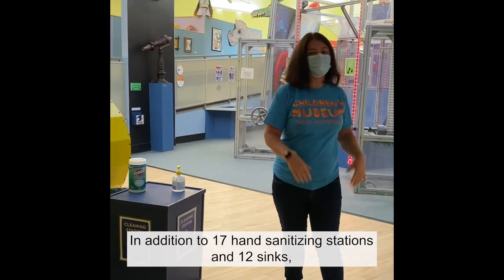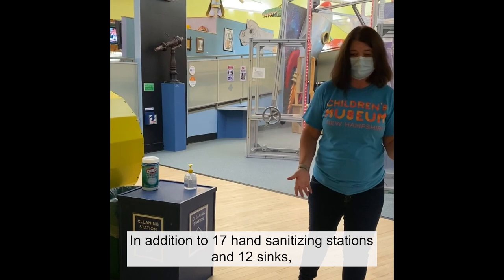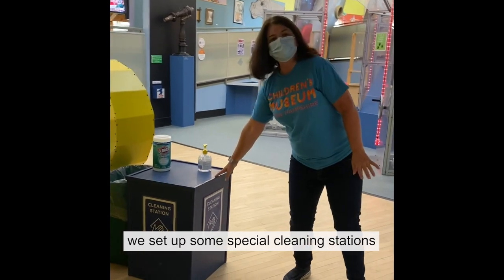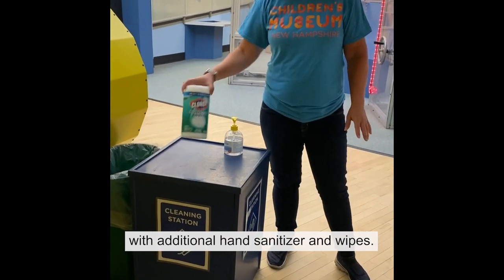In addition to 17 hand sanitizing stations and 12 sinks, we set up some special cleaning stations with additional hand sanitizer and wipes.